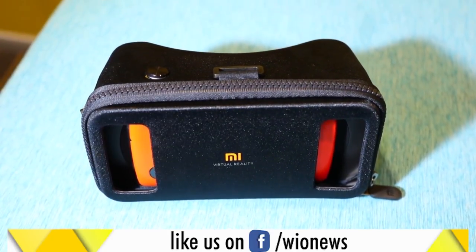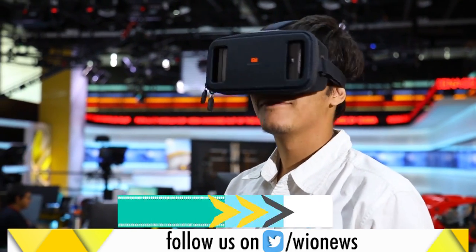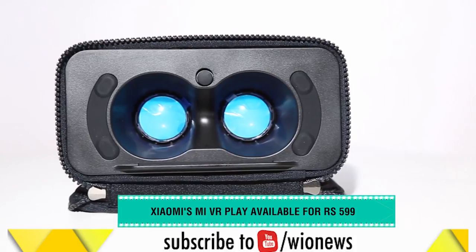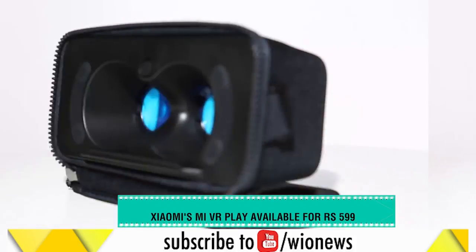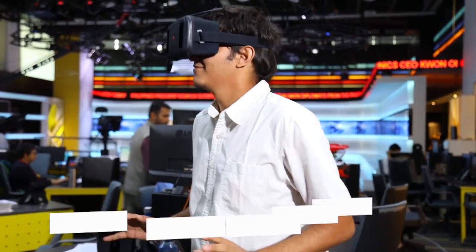The Mi VR Play from Xiaomi is priced at ₹999, but currently it is selling for ₹599. Believe us, it has a great build quality and is a total value for money. So gift your loved ones a VR headset and let them immerse in the world they always dream of.